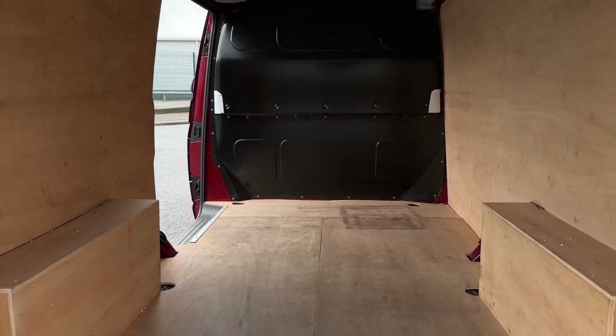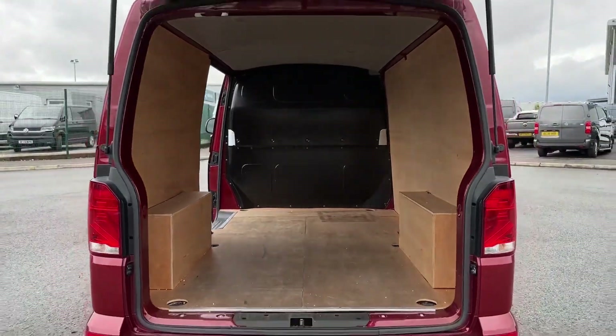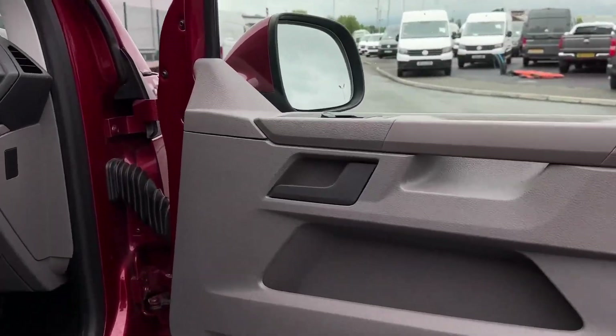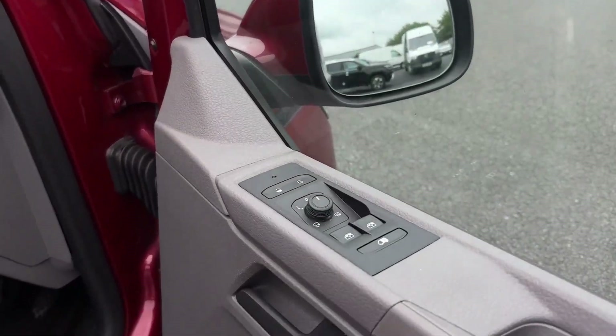Into the rear load space you've got the opening tailgate as well as a sliding side door on the passenger side. There's ply lining inside, lashing rings on the floor for load restraint, and ambient lighting above.